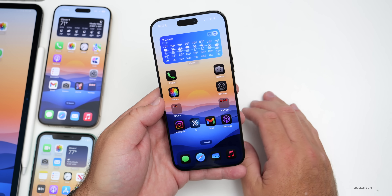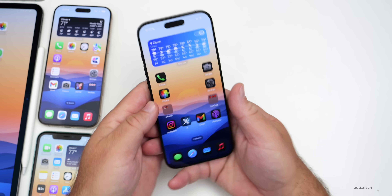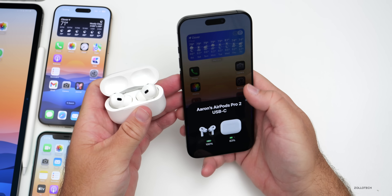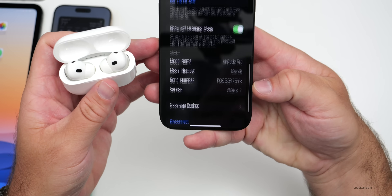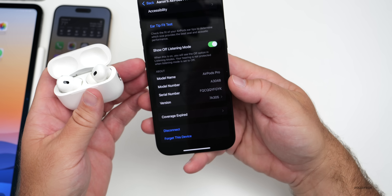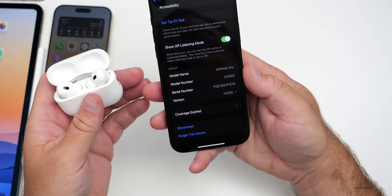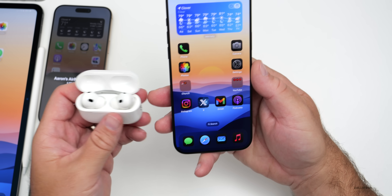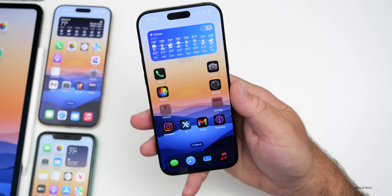Among this week's releases, AirPods Pro 2 received a firmware update bringing it to version 7A305. Apple says it's bug fixes and improvements, and it does seem to fix connectivity issues. It also doesn't degrade in bitrate while editing, so it's definitely an improvement — though I haven't heard a ton of feedback from others yet.